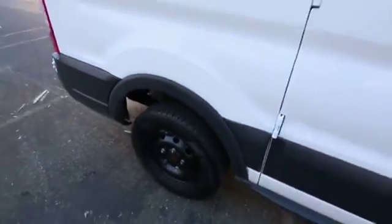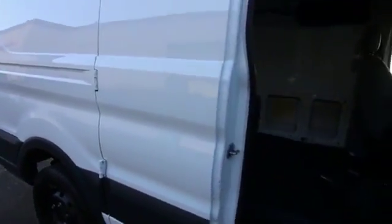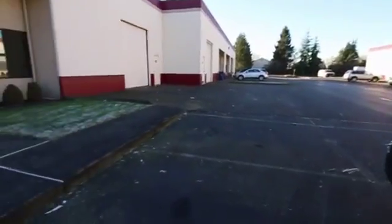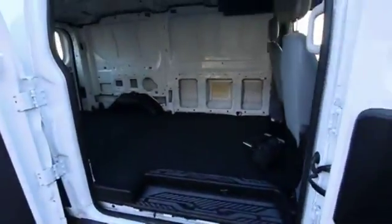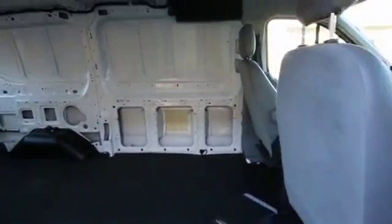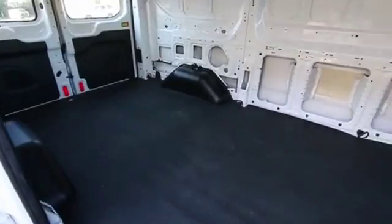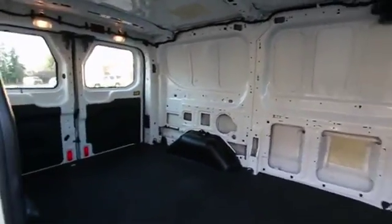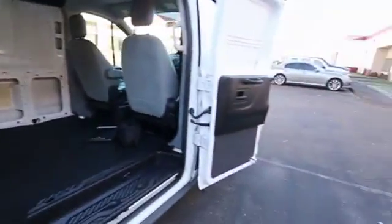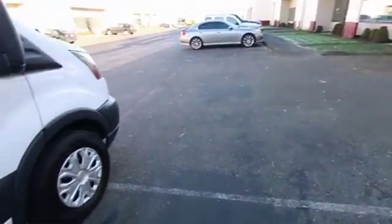Looks like we lost a wheel cover — well, I'm sure we can replace that, no big deal. We'll get you all the details about the out-of-state purchase process; it's easier than you might think. And if you need a couple of these vans, depending on how many we have in stock by the time you contact us, maybe we can work out a volume discount if you want to buy two or three. Give us a call, shoot us an email, or you can even live chat with us on our website.